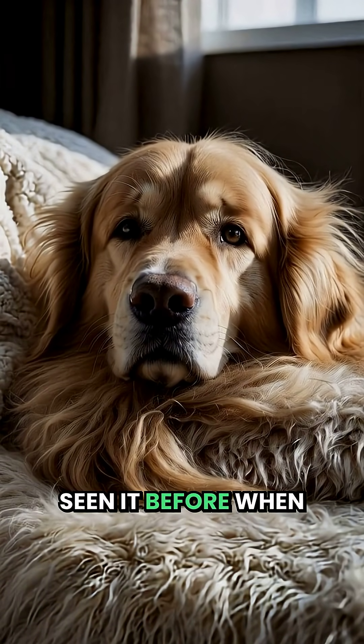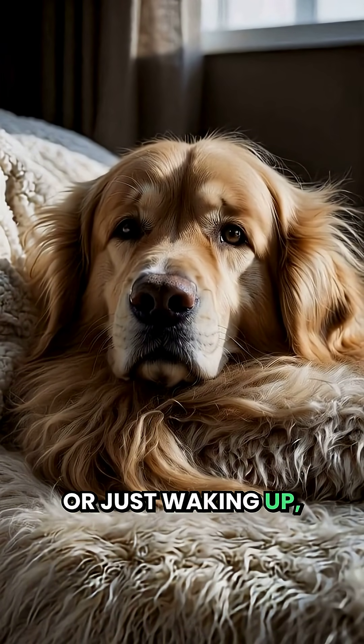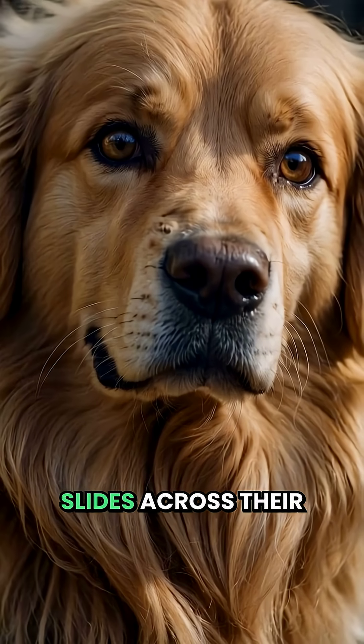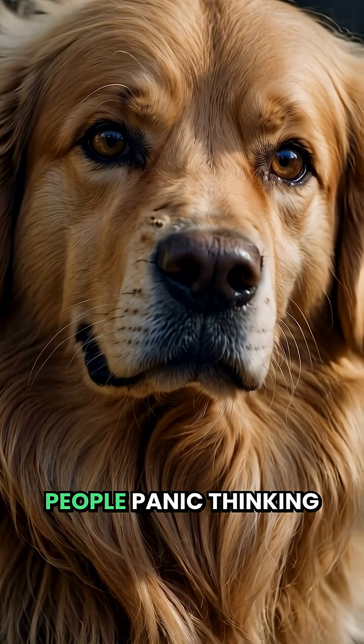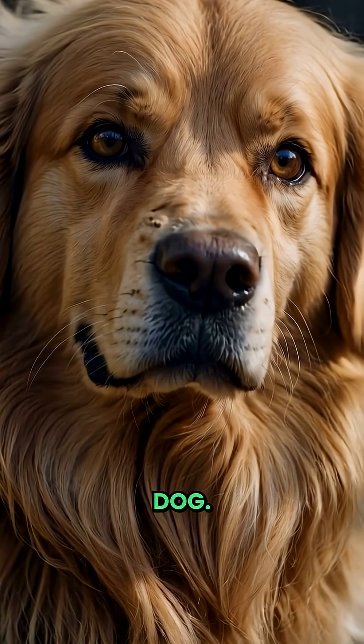You've probably seen it before — when your dog is sleeping or just waking up, that weird white or pink film that slides across their eye. People panic thinking something's wrong, but it's actually a sign of a healthy dog.